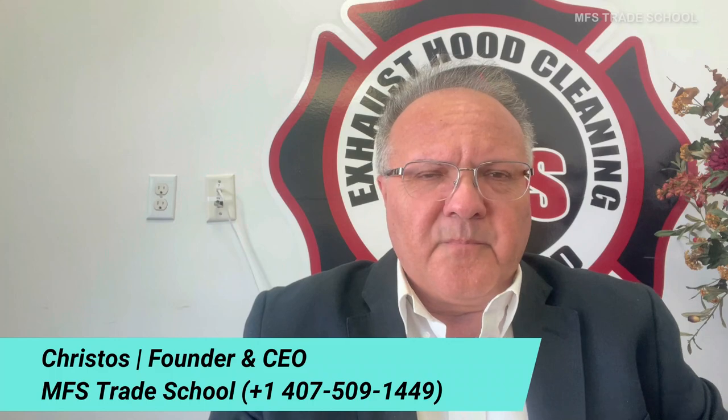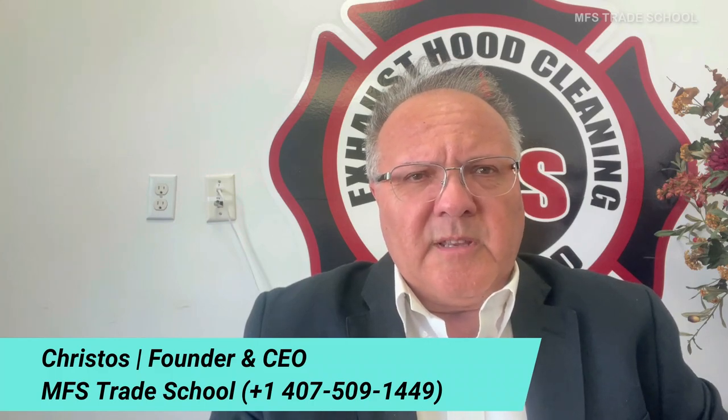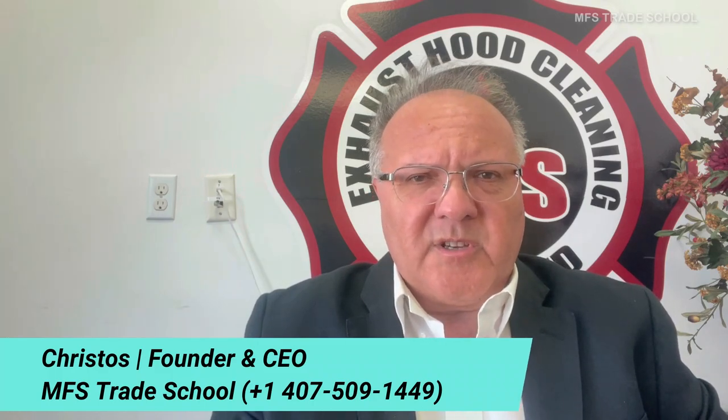Hi guys, Christos here from the MFS Trade School, and I want to introduce to you today an incredible course that we just added to the MFS platform, and that is Total Restaurant Cleaning.